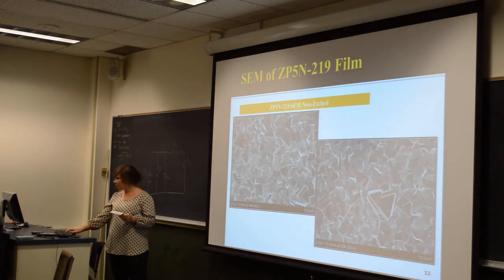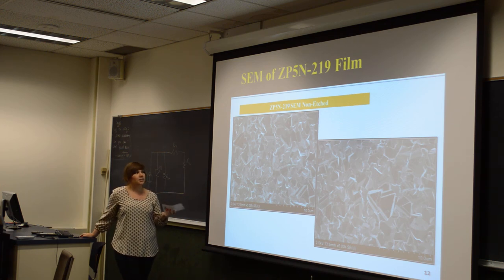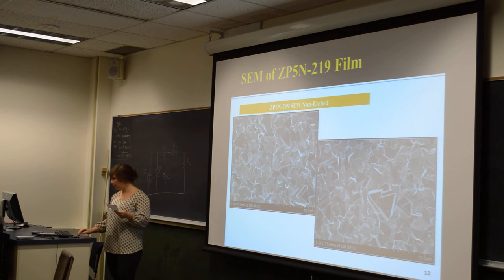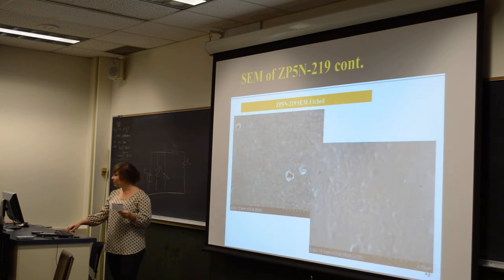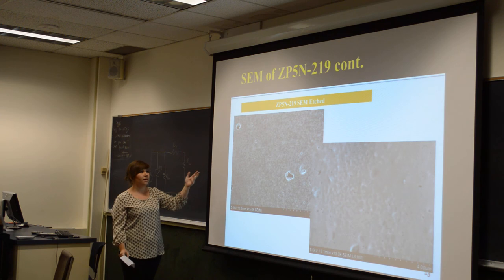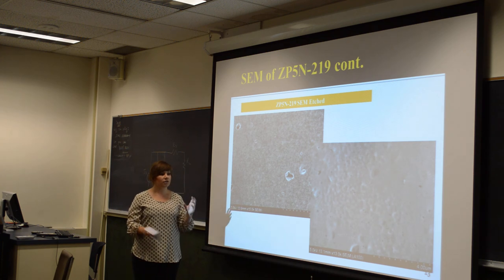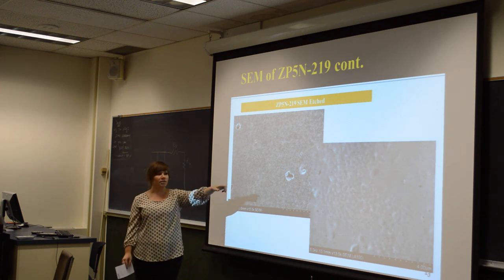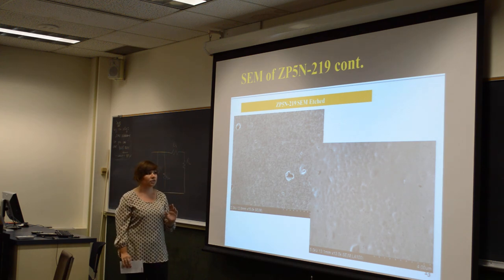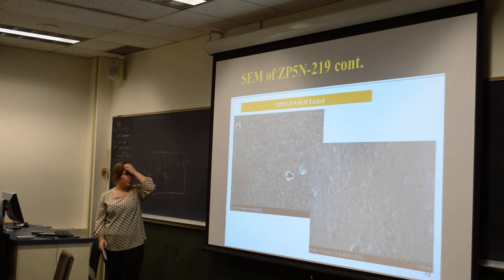Looking at SEM images of the film: the non-etched sample is a very typical film. Grain size analysis shows around 1 micron grains, which is a little low but typical, showing the expected tetragonal shape. For the etched sample, you can see there are almost no visible grains — the grain boundaries have fused together. Even looking deeper into the film, you can only slightly see some boundaries. The film is extremely defective and is speculated to be amorphous, which really damages the film.